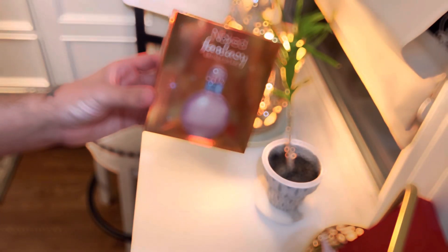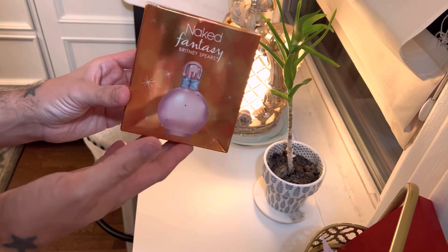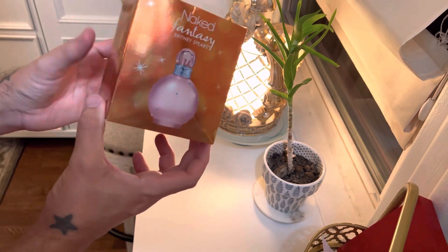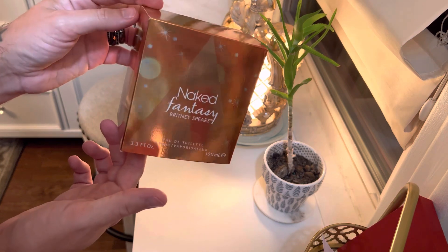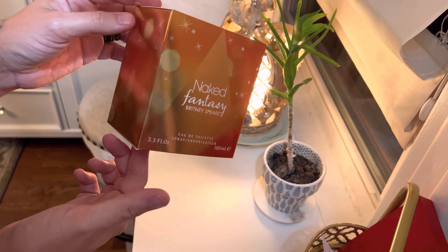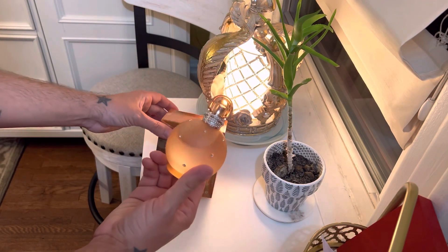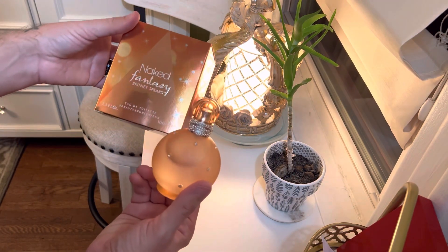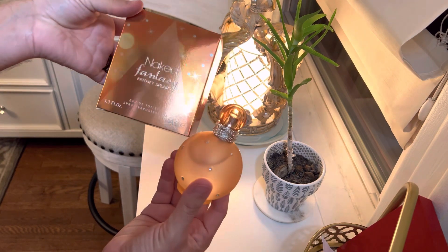New Britney Spears fantasy — Naked Fantasy. It arrived and I have decided to go over it really quickly for you guys. This is the box, the bottle. It has kind of a whole peach gold nude aesthetic.